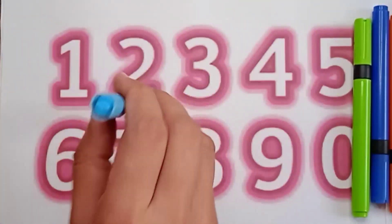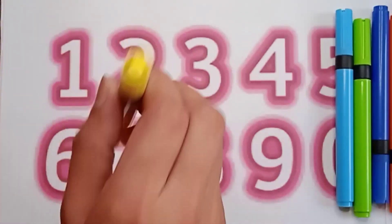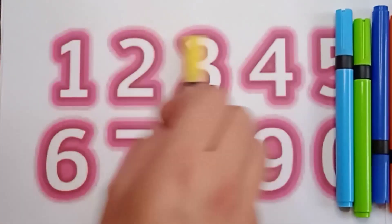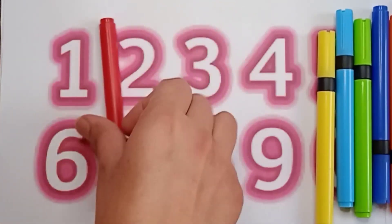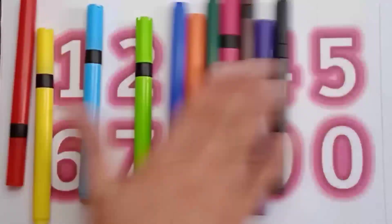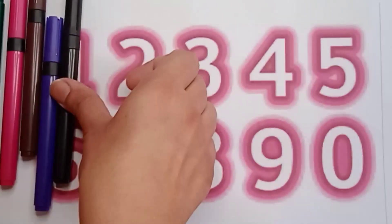Sky blue color, yellow color, and red color. Now let's count these colors — how many colors are there? Let's see!